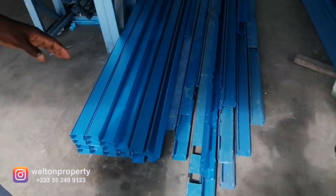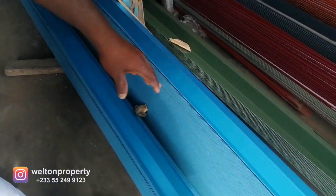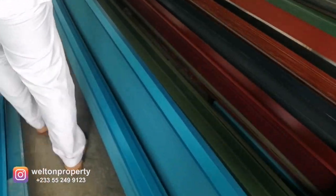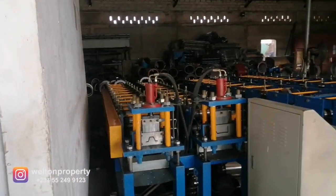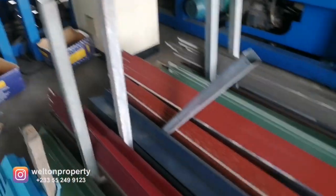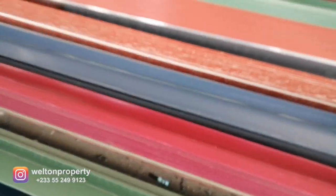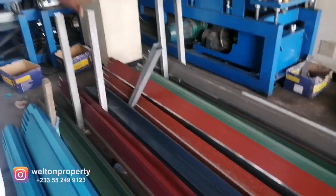These ones over here are the purlins. These are the ones through which the roofing sheets will be screwed. We have them in six-meter lengths. And yes, we also provide rain gutters — we have the plastic ones. You can see some of the rain gutters in the showroom.